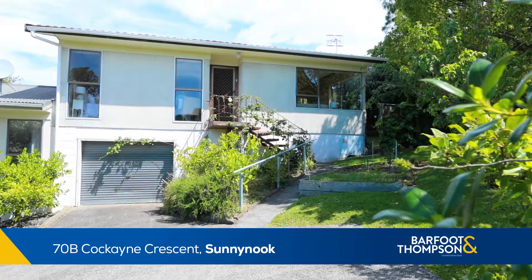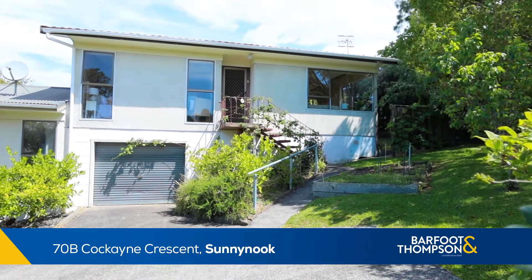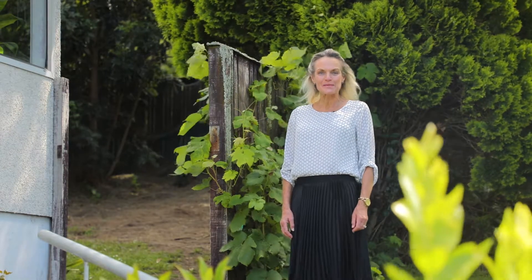Welcome to 70B Cocaine Crescent in Sunny Nook, a very central location — handy and convenient. I'm Debbie Candy Gill. First home buyers, come and check this one out.